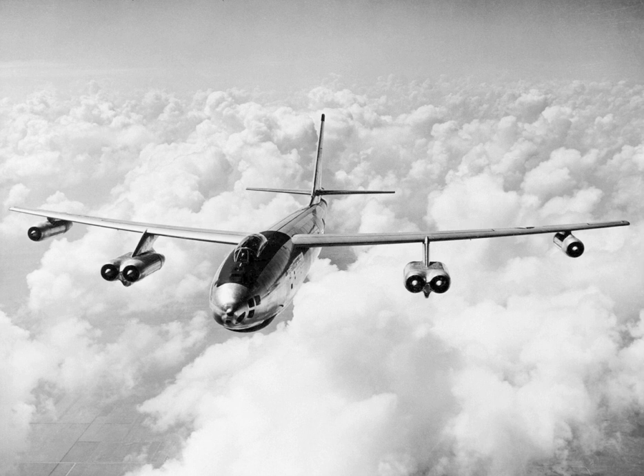The total number of B-47s built was 2,032.